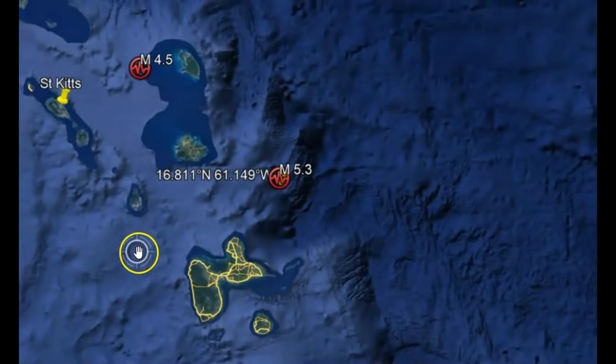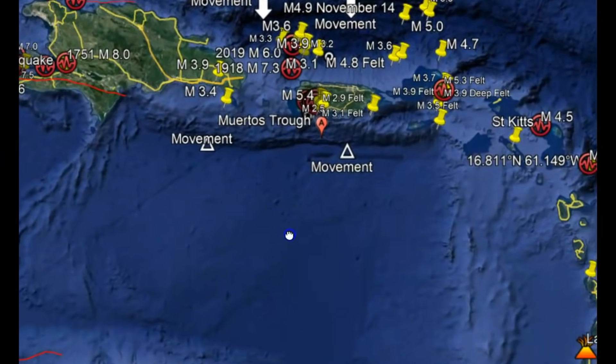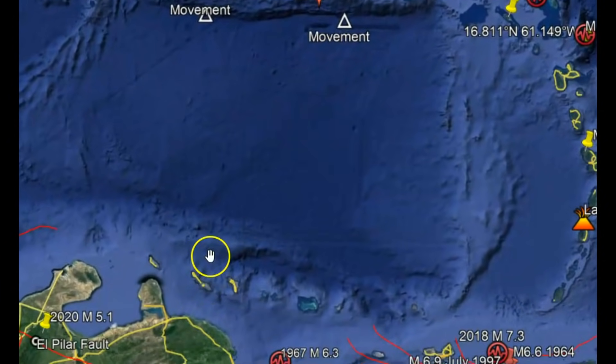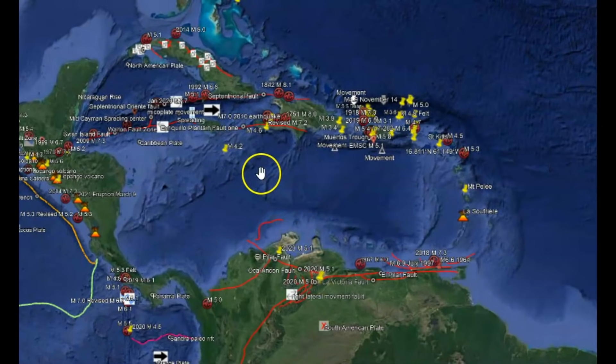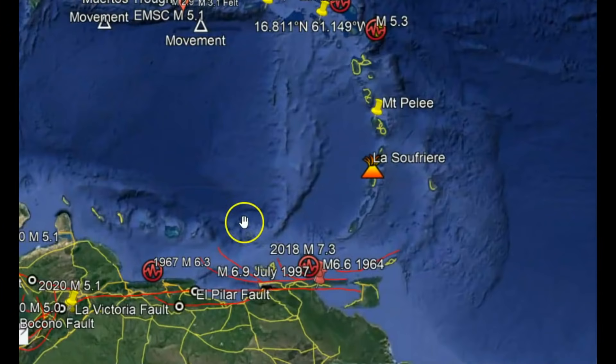I've talked about the subduction of the Atlantic plate going underneath the Caribbean plate, and then the Caribbean plate being crushed and squished down because of the movement of the Pacific plate and South America slowly going towards the north. The Lesser Antilles actually has 19 active volcanoes throughout this location going along towards South America.